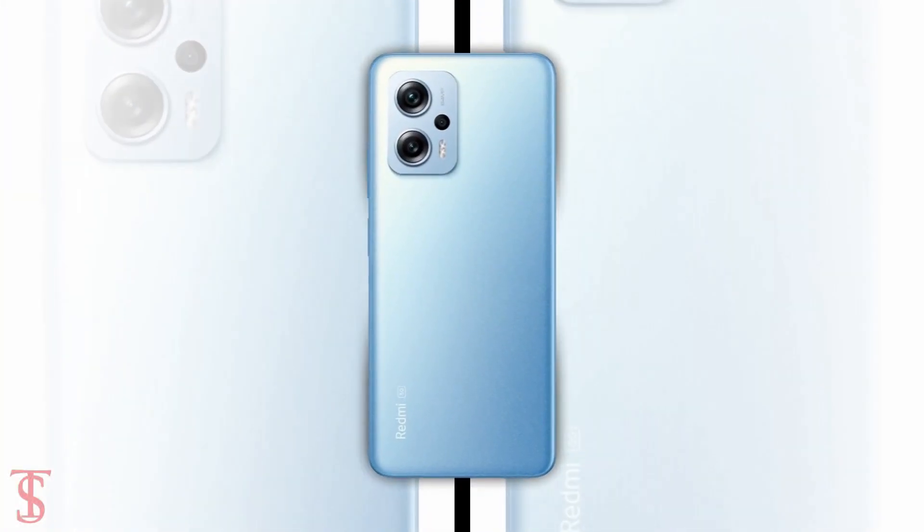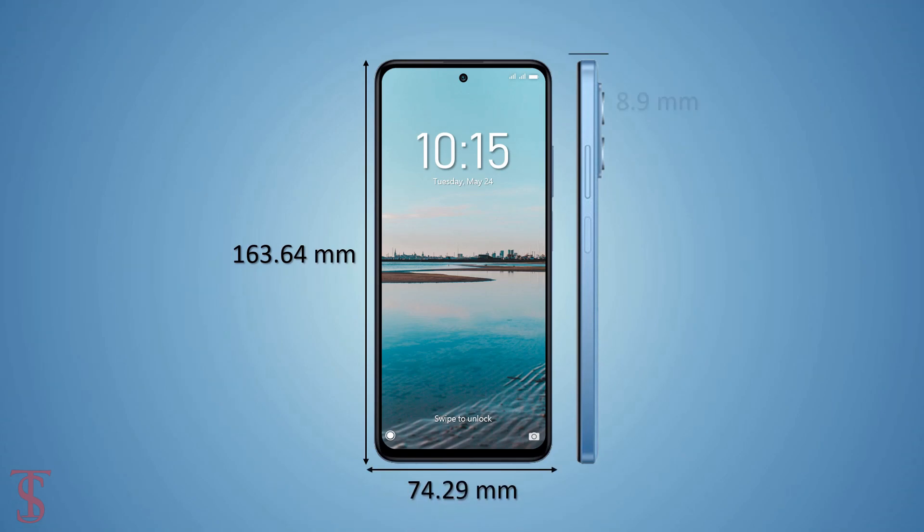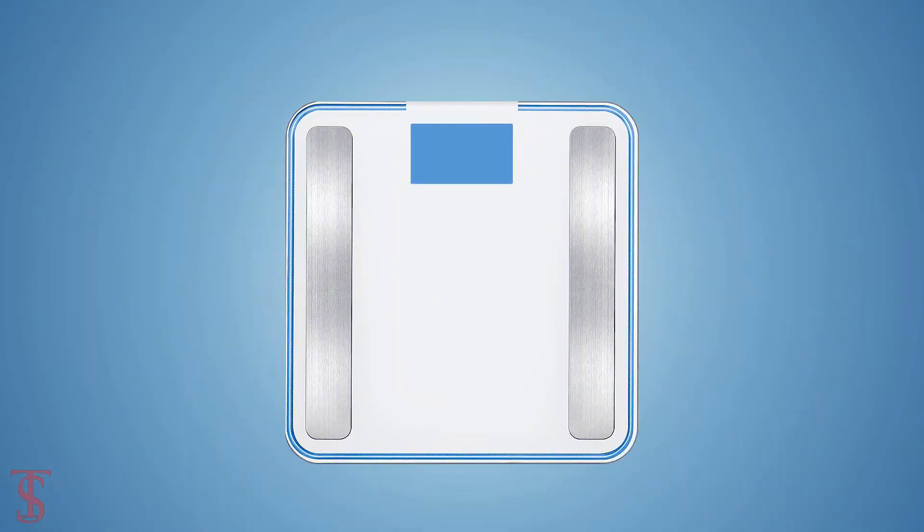The physical dimensions of this smartphone measure at 163.64 x 74.29 x 8.9mm and it weighs around 198 grams.